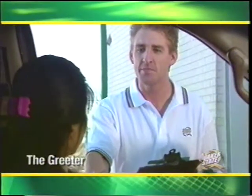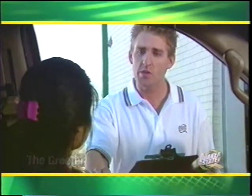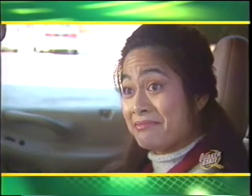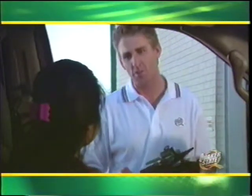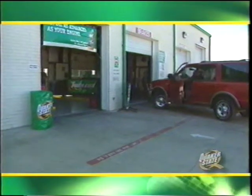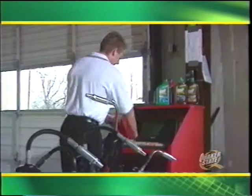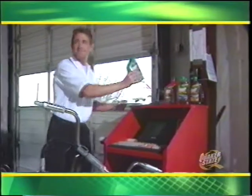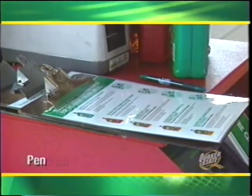The customer greeter is perhaps one of the most important of all jobs — you are the front line, the first person a customer meets. As a greeter, you set the tone for the customer's entire experience. In fact, the customer greeting is often the weakest link in the service chain, creating a negative impression before you've even begun. That's why the greeter must be friendly and motivated, with good communication skills and a neat, clean appearance. Like a good scout, the greeter is always prepared.